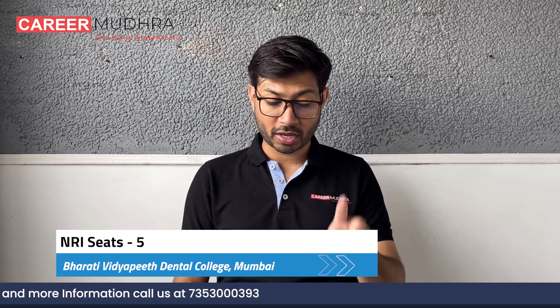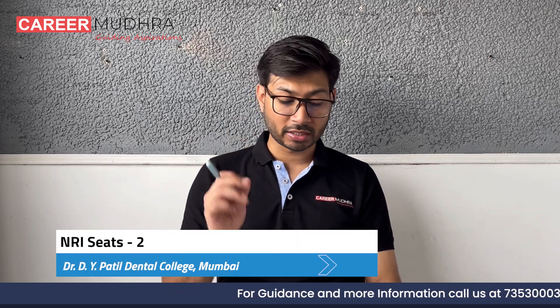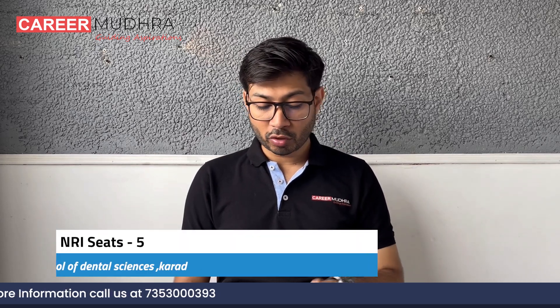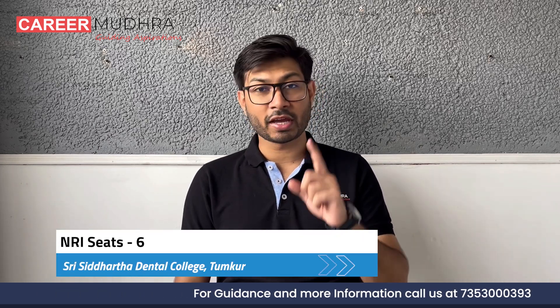Bharti Vidyapeeth Mumbai has five NRI seats, and Bharti Vidyapeeth Sangli has five NRI seats. DY Patil Dental College Mumbai has two NRI seats, and DY Patil Pune has five NRI seats. KYDI BK Institute of Dental Sciences has five NRI seats. School of Dental Sciences in Karad, Maharashtra has five NRI seats. Shri Siddhartha Dental College Tumkur has six NRI seats. And the eleventh college, Yenepoya Dental College, has fifteen NRI seats.